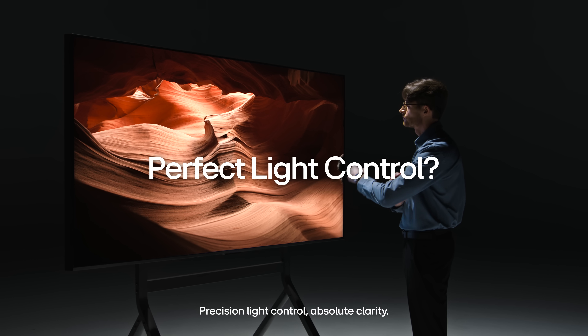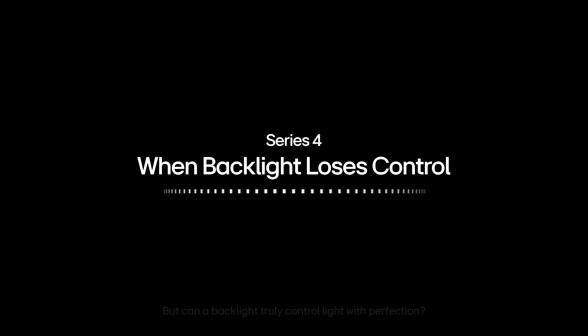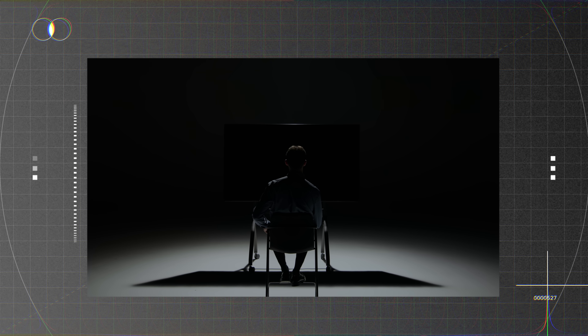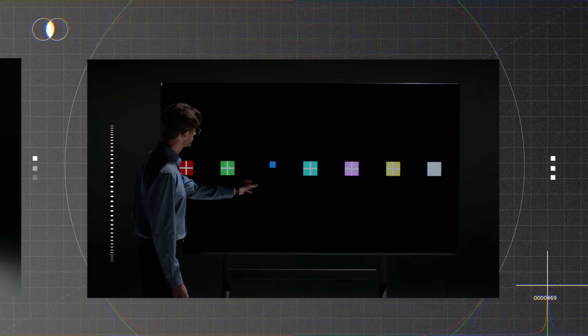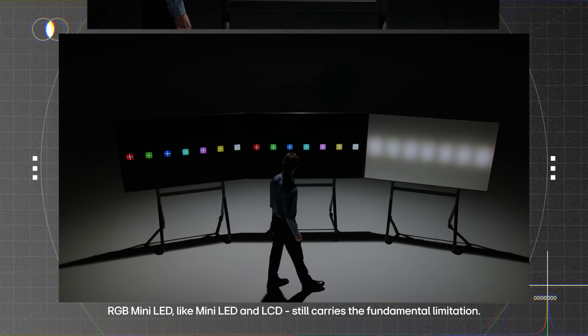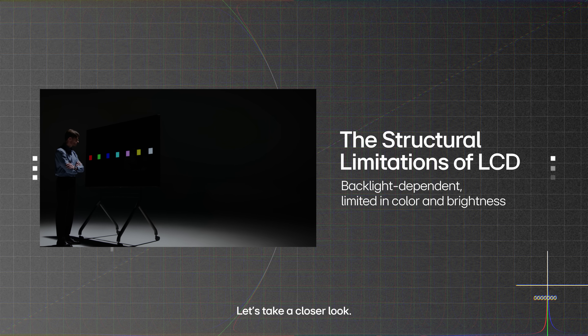Precision light control, absolute clarity — these are the claims we keep hearing from LCD-based displays. But can a backlight truly control light with perfection? RGB mini LED, like mini LED and LCD, still carries the same fundamental limitation. Let's take a closer look.